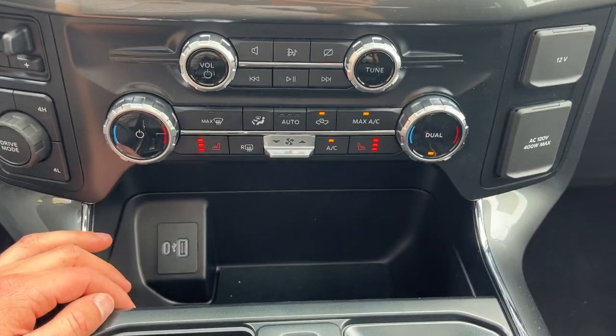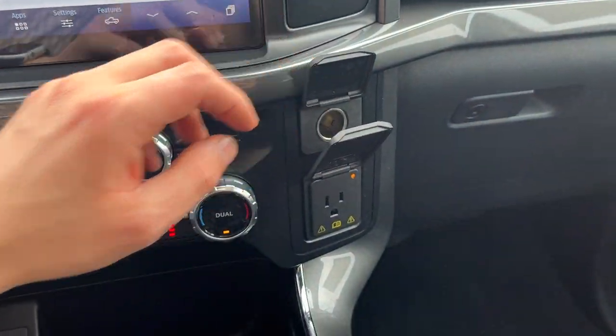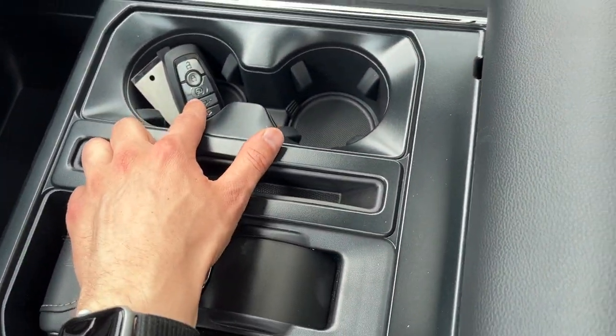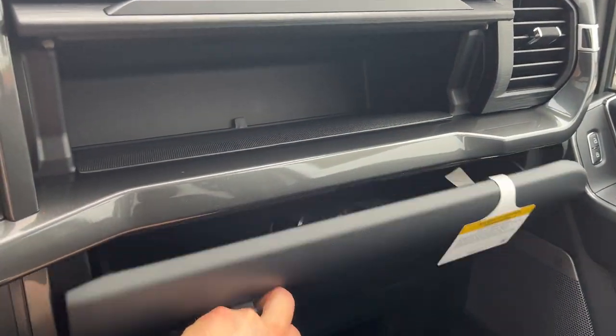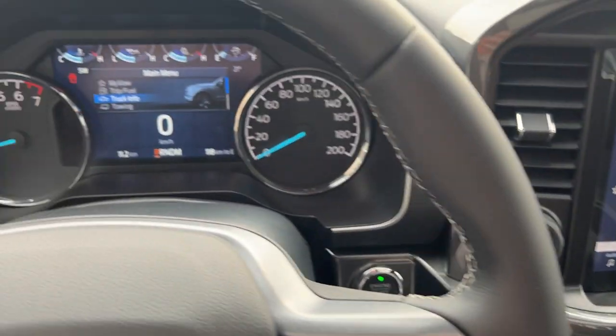This one does have heated seats, which is nice to have. A couple of USB ports up front, 12-volt power and another three-prong. If I fold down the shifter, which is a nice feature, you do also have remote start and you can drop the tailgate on the key fob. This one has plenty of storage in the center console as well as a couple more USBs down there, and some storage above the lockable glove box. So really nice vehicle, really nicely equipped all the way around.